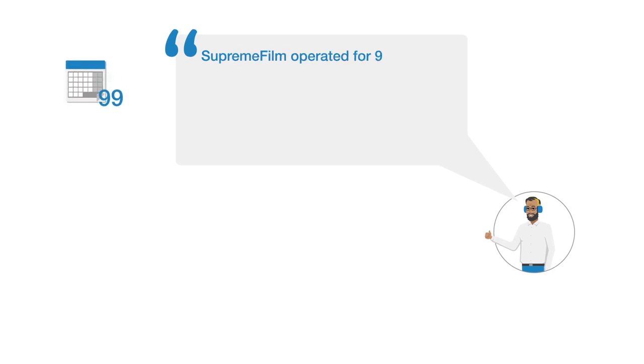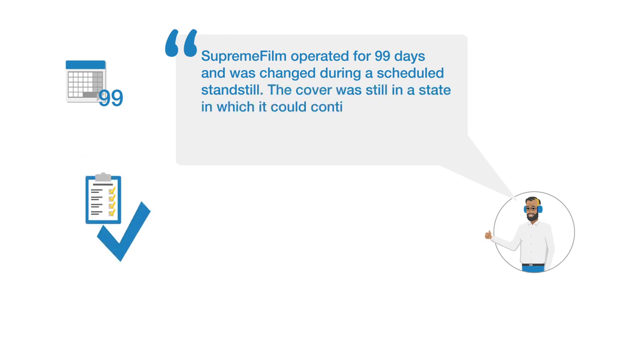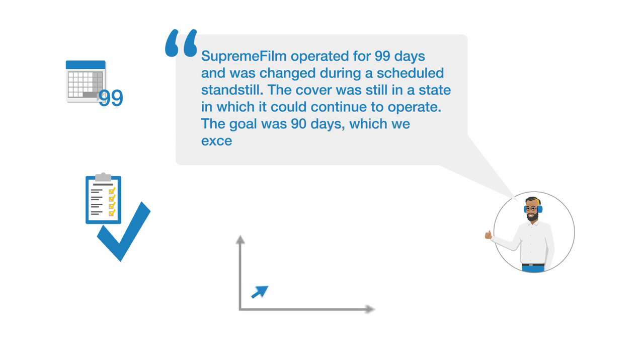Supreme Film operated for 99 days and was changed during a scheduled standstill. The cover was still in a state in which it could continue to operate. The goal was 90 days, which we exceeded by far.